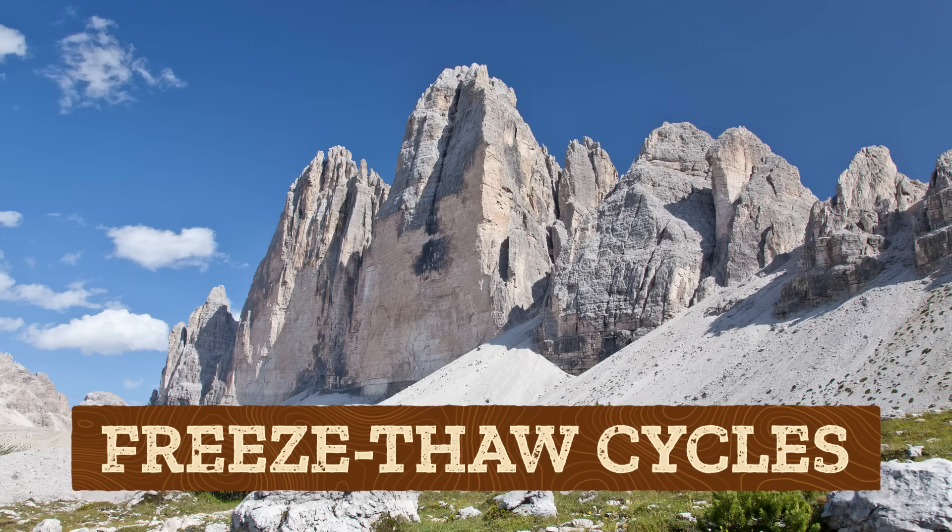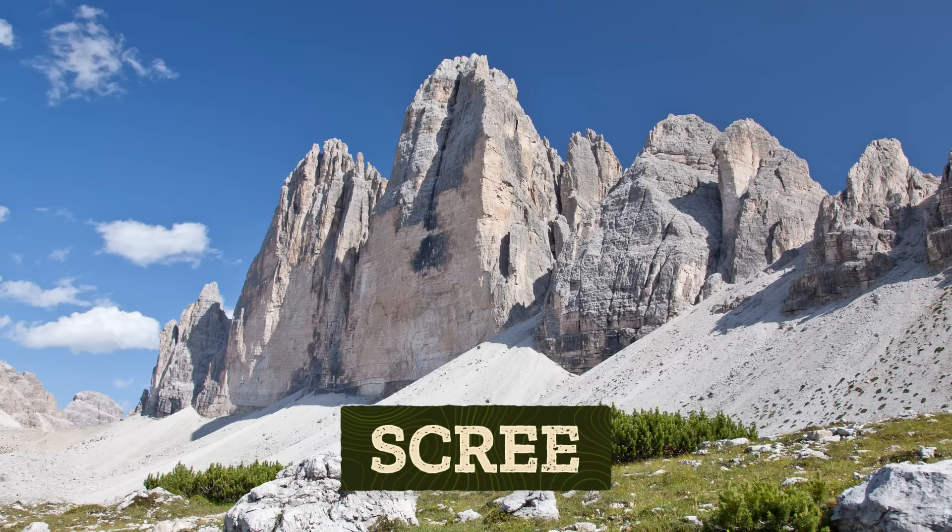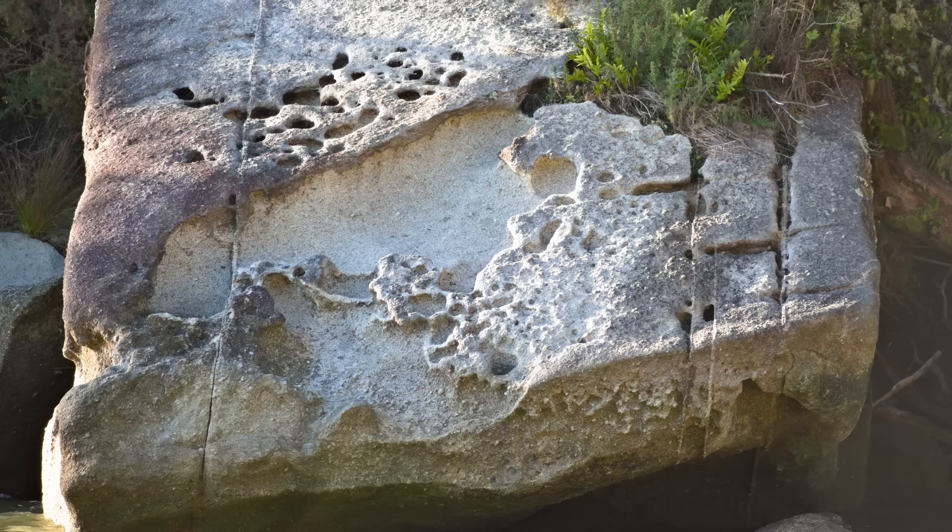The debris that comes from frost action has a special name — we call it scree — and we can find it at the base of cliffs and mountain ranges like the Alps and Rockies. Rocks can also get roughed up in coastal and arid environments through salt crystal growth. As water evaporates, crystals can grow from the minerals that were dissolved in the water. The crystals fill up the pore spaces and other gaps in the rock and exert pressure, which forces apart mineral grains. When they fall out of rocks like sandstone, we call this granular disintegration.